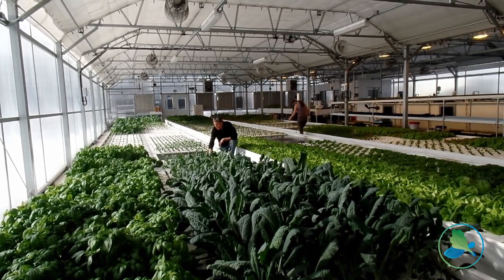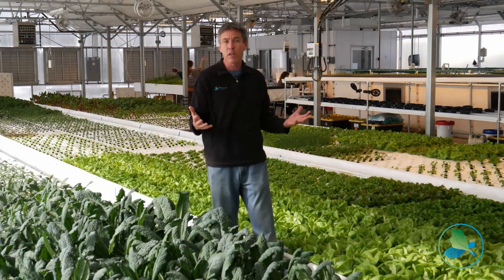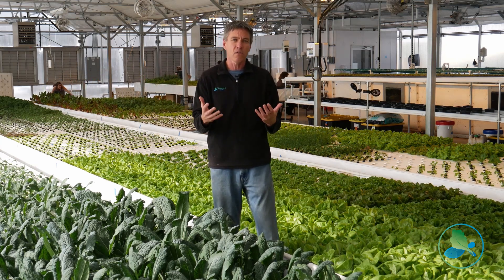We can determine very easily how many plants per square foot we're growing, which is really important when you're thinking about the economics of the farm and your weekly and annual production levels.